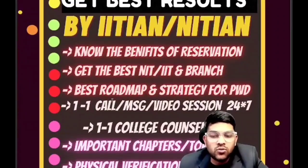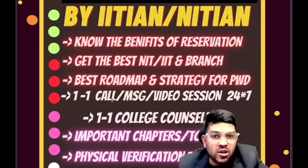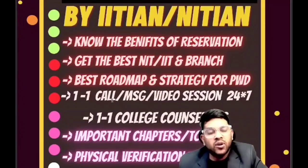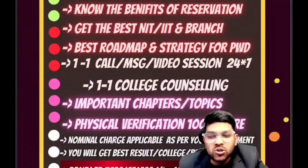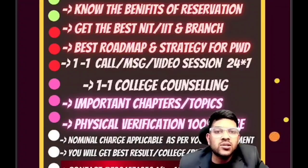Call and message options are available. Video sessions are also available 24/7 — whenever you want, you can contact me. One-to-one college counseling will be there, covering choice filling, decision making for each round, and complete admission process guidance until you join the college. Most importantly, physical verification — without that you cannot get the admission. I guarantee 100% that you will get the verification done.